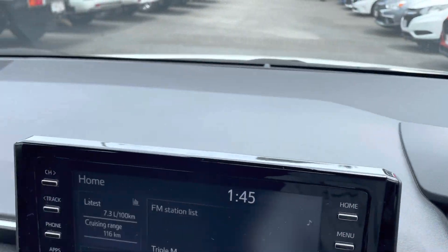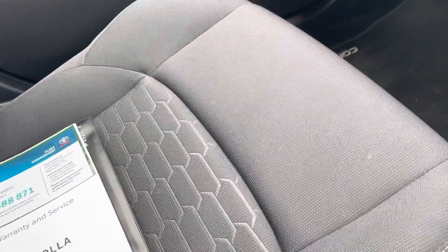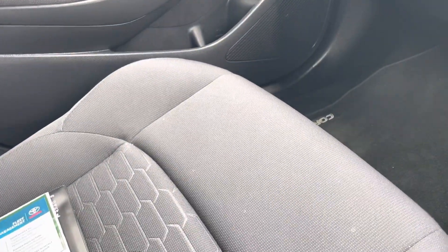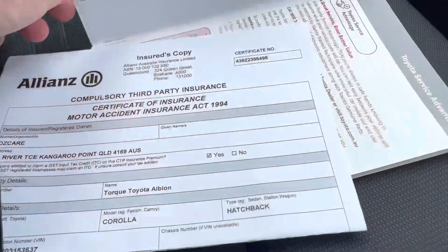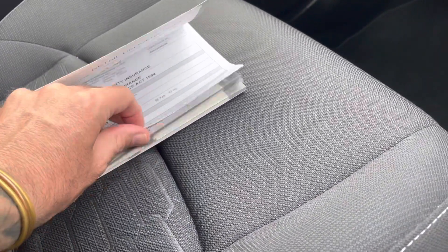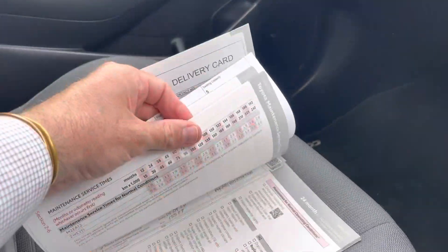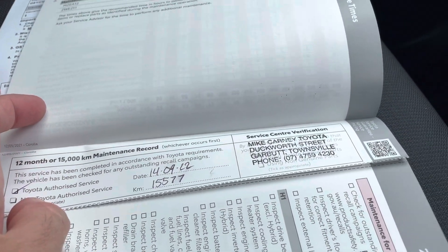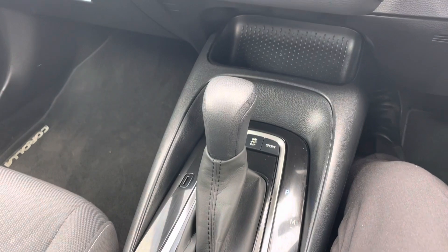The thing I did want to mention with this Corolla is it was previously owned by Ozcare. From memory I believe you mentioned on Saturday you were in healthcare, so you'd be very familiar with Ozcare. The best thing about Ozcare is they're always fully maintained and very well looked after. We love when we get Ozcare vehicles — they always have Toyota service history, they're always really well maintained, and they always come with two keys and floor mats.